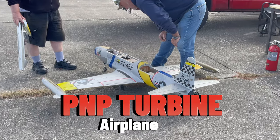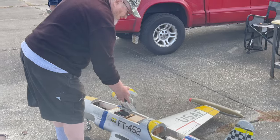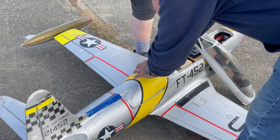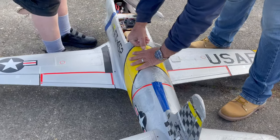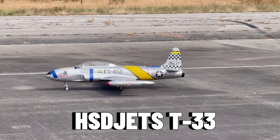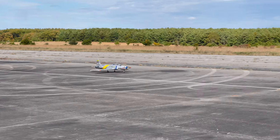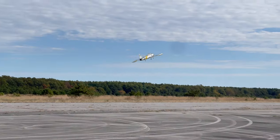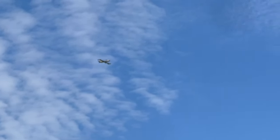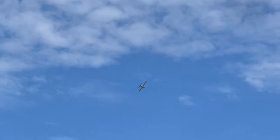While we're on the topic of turbines, HSD does make a plug-and-play turbine kit — it has the retracts and servos pre-installed and they even tell you what turbine you need. So plug-and-play means it comes with everything; all you have to do is add your own turbine, your own receiver, and your own batteries and you're ready to fly a turbine jet. And this T-33 right here is absolutely beautiful.